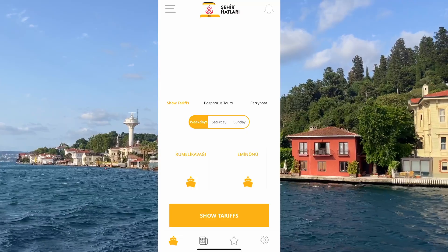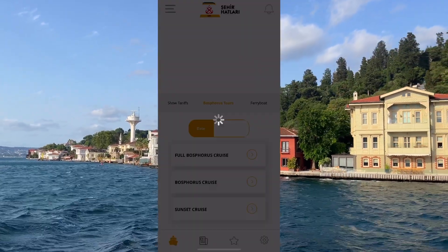With this application, you can also see the Bosphorus tours of the Istanbul Metropolitan Municipality.